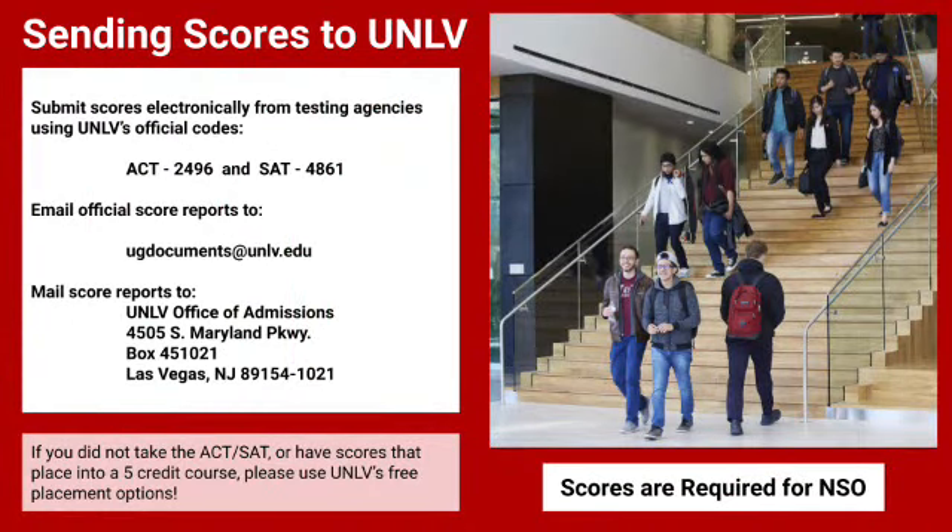If you have already taken the ACT or SAT, you will need to submit official scores. Unofficial scores cannot be used for registration purposes, so submitting your official scores is critical and you need to do so as soon as possible if you have not done so already. You can submit them electronically from the testing agency using the code on this screen. You can email official score reports to ugdocuments@unlv.edu or you can mail score reports to the UNLV Office of Admissions. Scores are required to register for NSO and will be used as your academic advisor creates your first semester schedule.